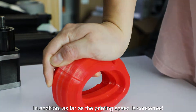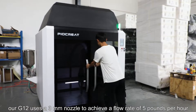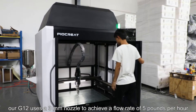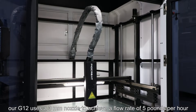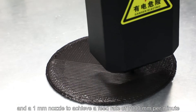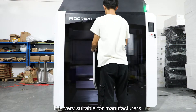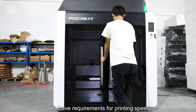In addition, as far as printing speed is concerned, our G12 uses a 3 mm nozzle to achieve a flow rate of 5 pounds per hour, and a 1 mm nozzle to achieve a feed rate of 7,000 mm per minute. It is very suitable for manufacturers who have requirements for printing speed.